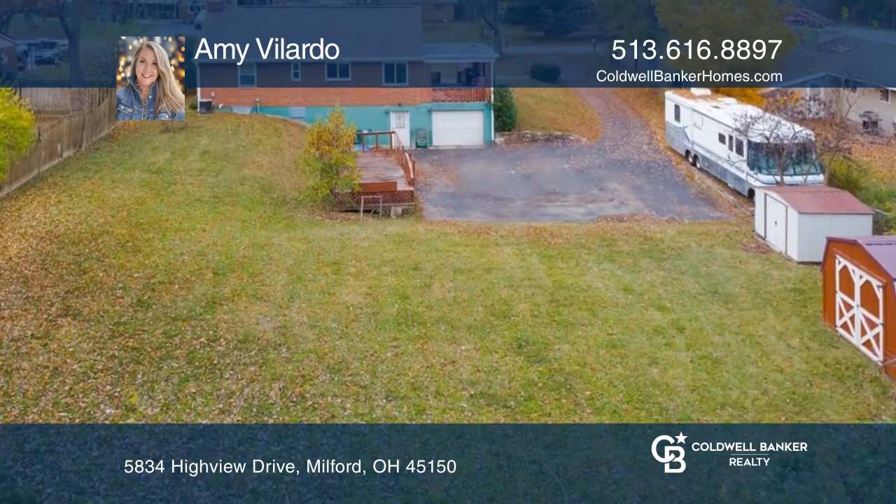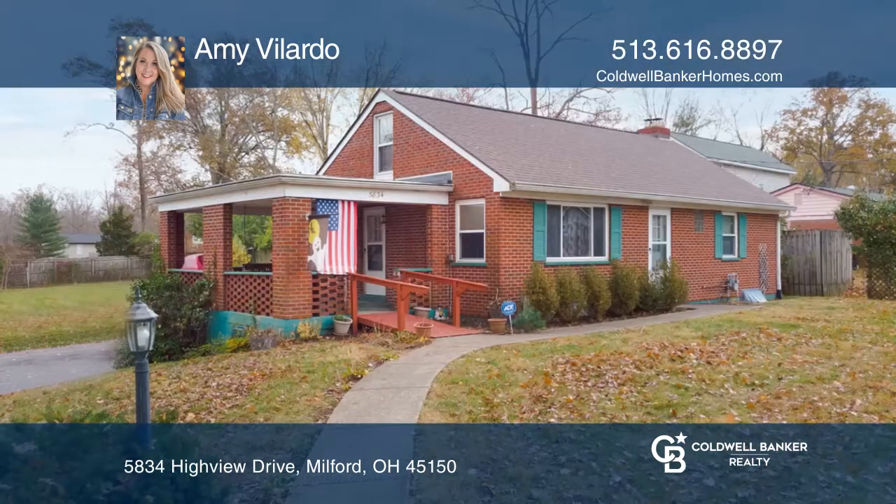Memories are just waiting to be made in the large backyard. Come see your new home today with Amy Velardo.